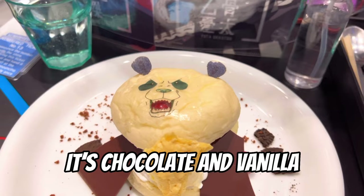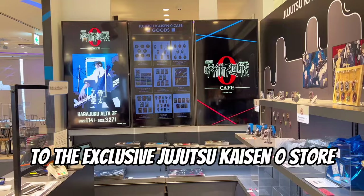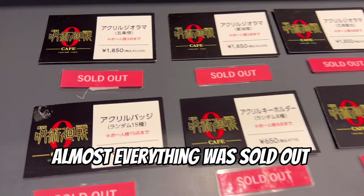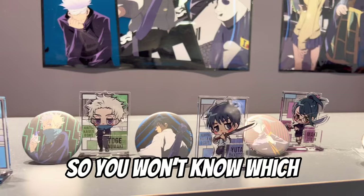After you finish eating, the staff will call you one by one and guide you to the exclusive Jujutsu Kaisen Zero store. Almost everything was sold out, because all the items are completely random — so you won't know which character you will be getting. And they are only available at the Jujutsu Kaisen Zero Cafe.